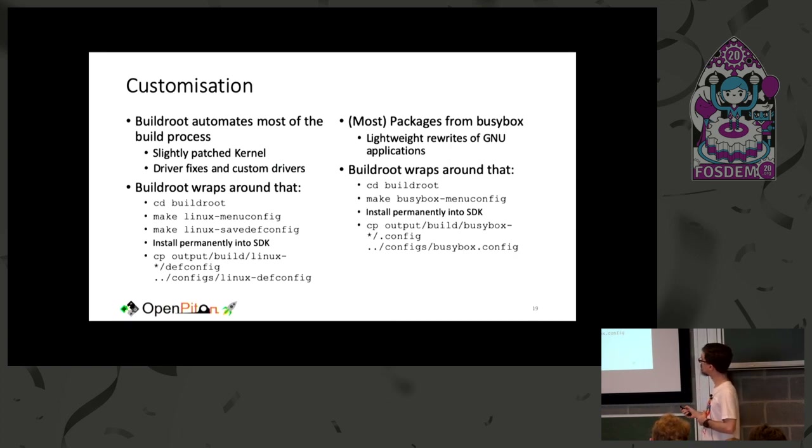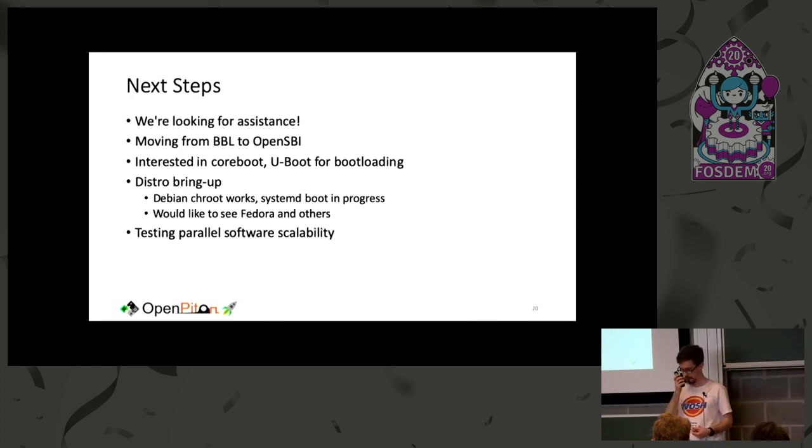In terms of Buildroot and BusyBox, there's a really large number of packages available — databases, full GUI environments, and more — that you can include. You can choose whatever applications you want and test that they work on RISC-V using OpenPiton plus Ariane. It's a really convenient environment.